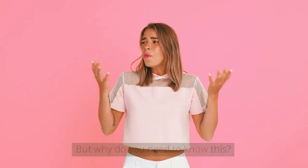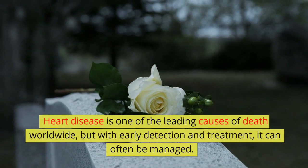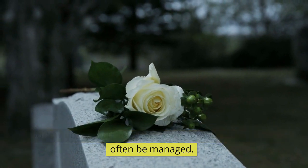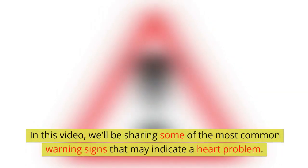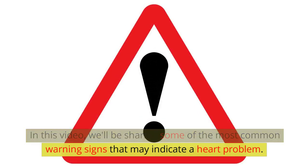But why do you need to know this? Heart disease is one of the leading causes of death worldwide, but with early detection and treatment, it can often be managed. In this video, we'll be sharing some of the most common warning signs that may indicate a heart problem.